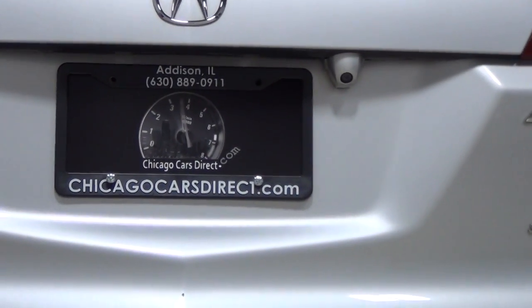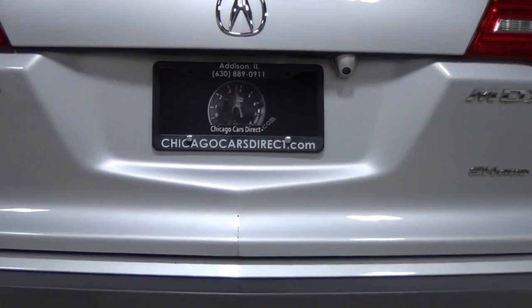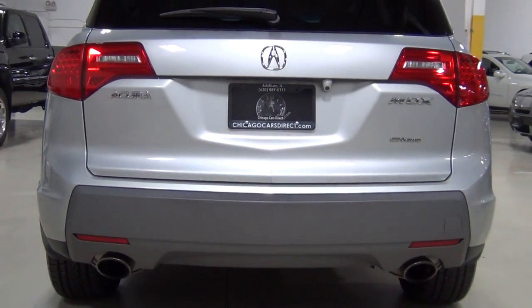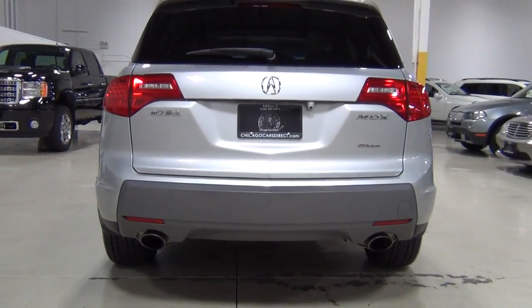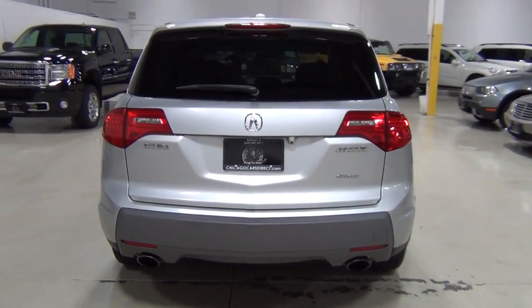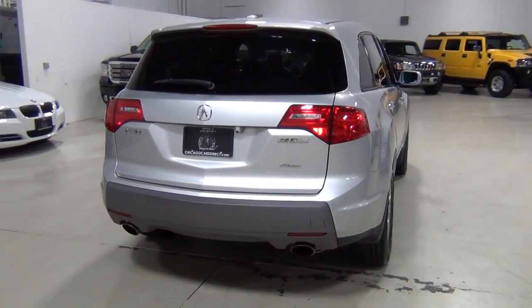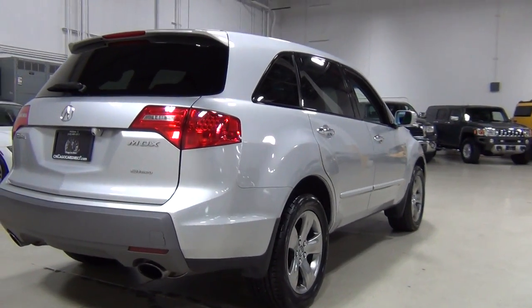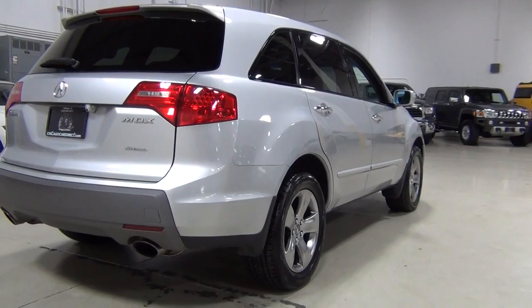That's the rear camera, which is part of the technology package which this vehicle has. I'll show you that in a little bit. It has the navigation system and an awesome 410 watt ELS sound system, which is one of my favorites. I think that stands for Elliot Shiner, the guy who designed it.